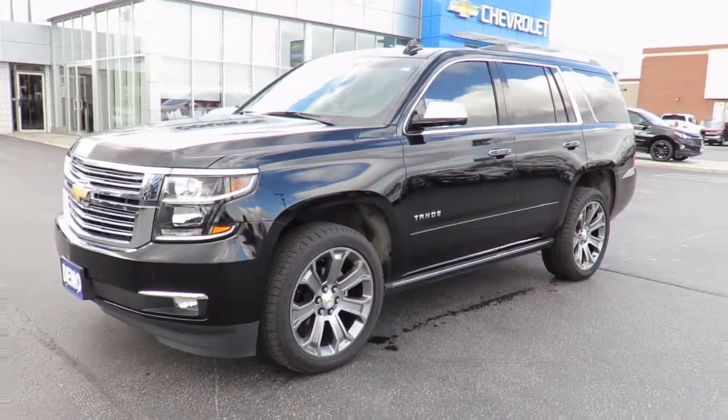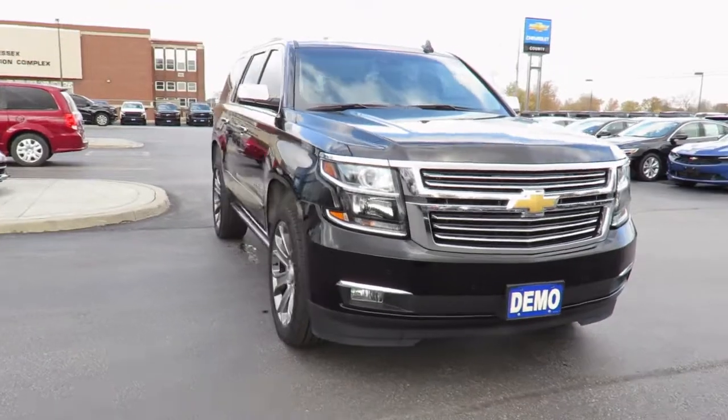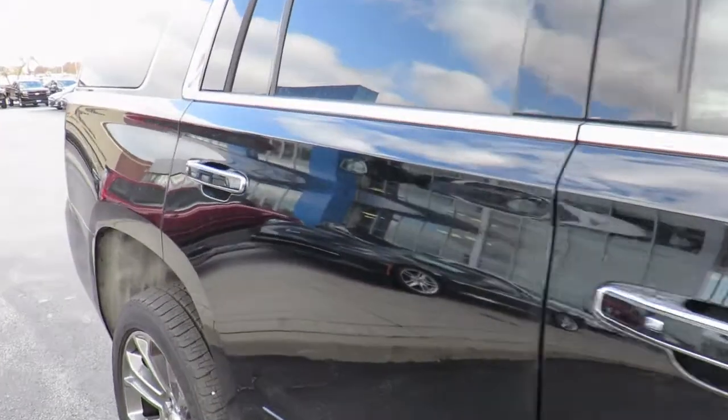This one-month trial includes the MyChevrolet app, allowing you to lock and unlock your vehicle, remote start your vehicle, check oil life and tire pressure monitors, manage your in-vehicle Wi-Fi, and more, all from anywhere using your smartphone or tablet.